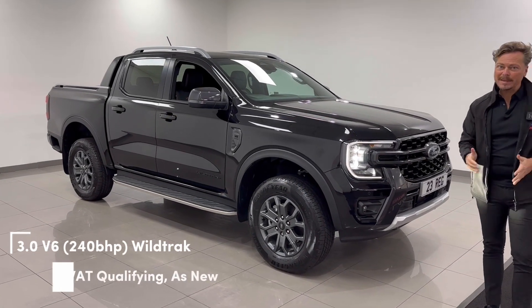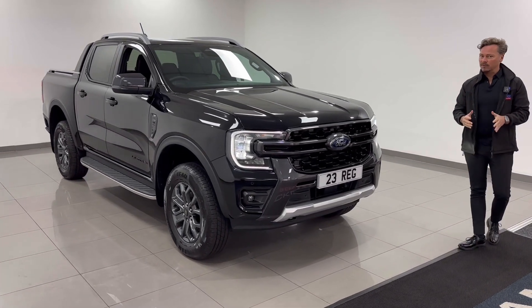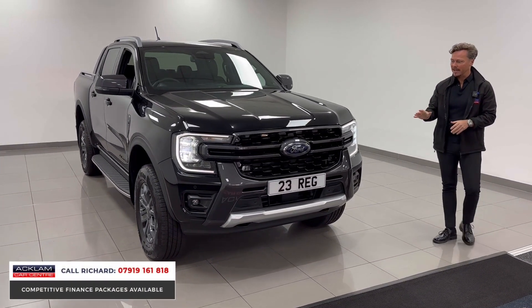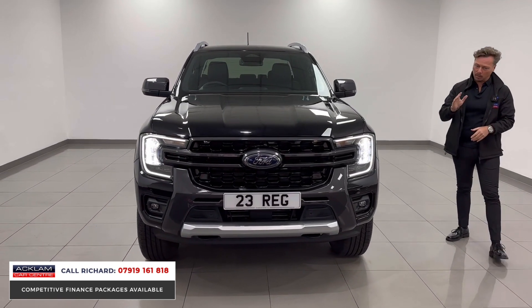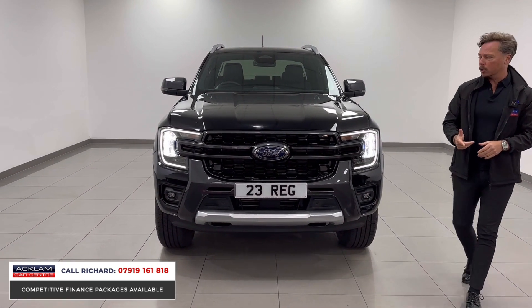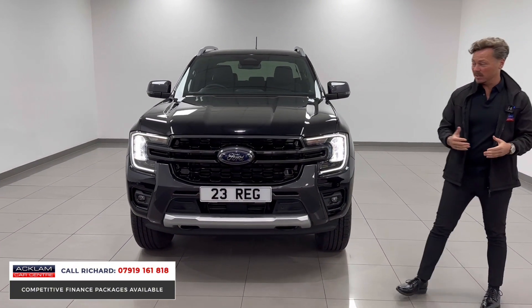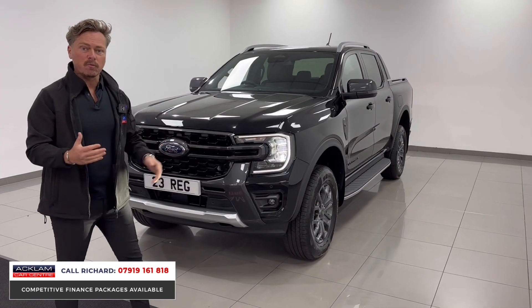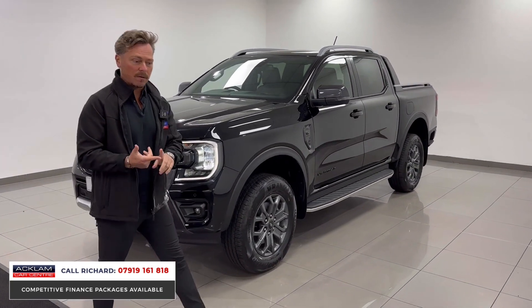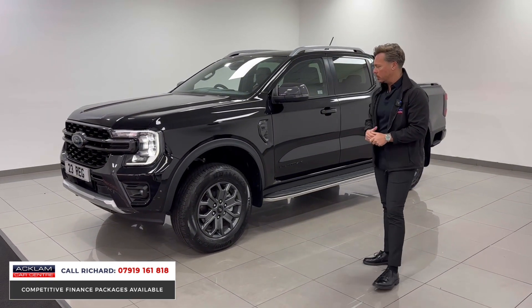We're buying as many of these trucks as we possibly can right now — they're so popular. This is the new Ford Ranger Wildtrack, but not to be confused with the two-litre; this is the three-litre V6 Wildtrack with 240 horsepower diesel. Agate Black is the color, which is personally my favorite. This is a like-new but registered vehicle with 700 miles, and it's VAT qualifying, so you can claim the VAT back and all the benefits of running one through your company.